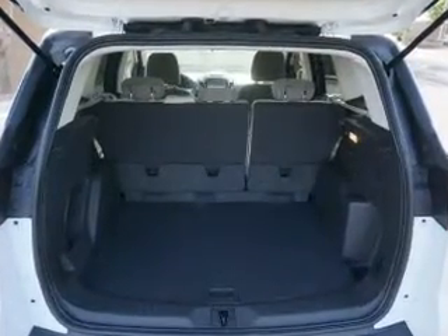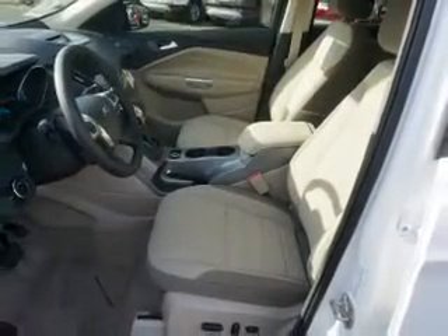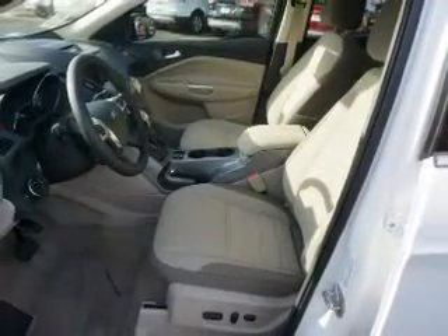Side impact door beams and child safety locks. Great quality at a great price. Call or click to contact us today.